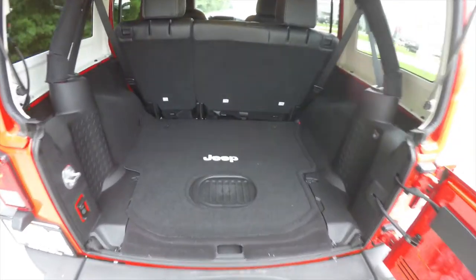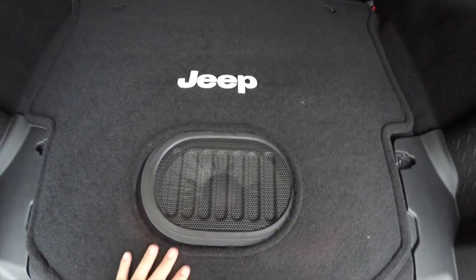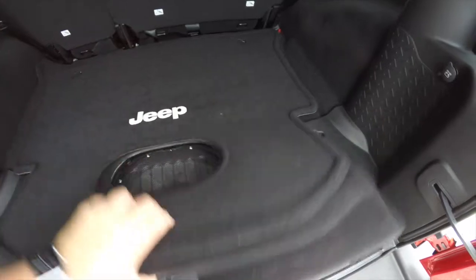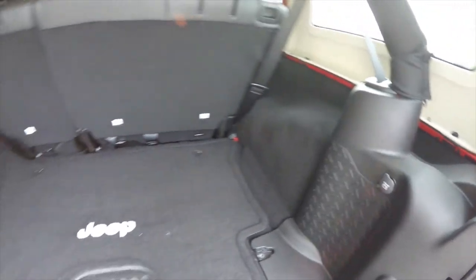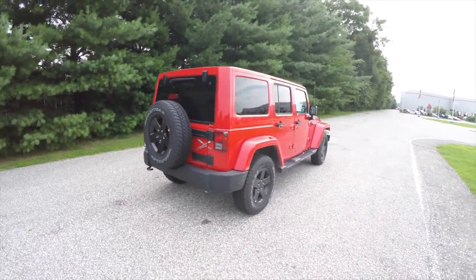Alright, taking a look at the luggage area — very nice and spacious. With the premium Alpine system, we do have a rear-mounted all-weather subwoofer. There is a Jeep logo mat, a 12-volt power point, and you also have four tie-down hooks.